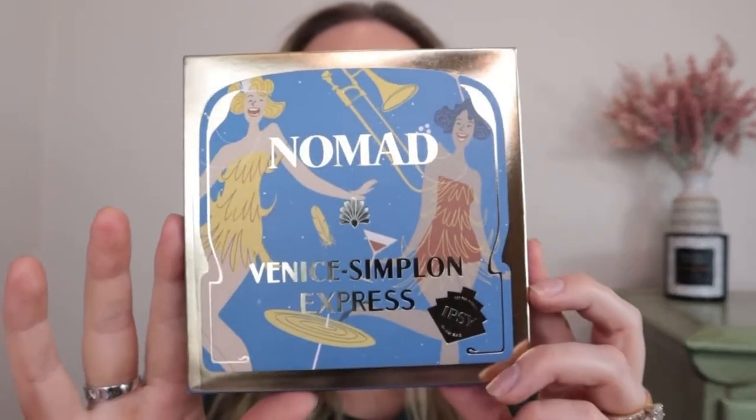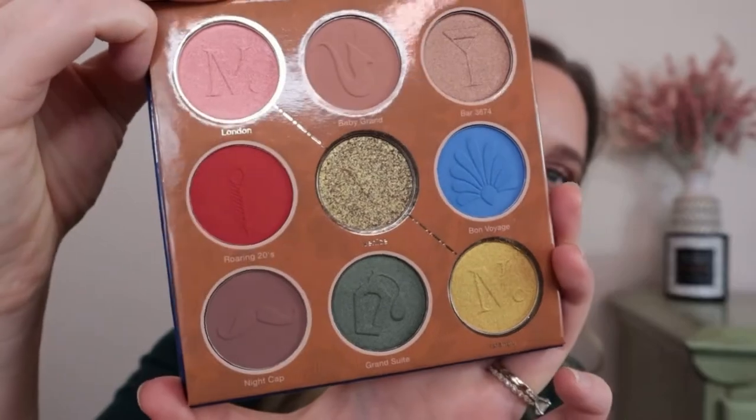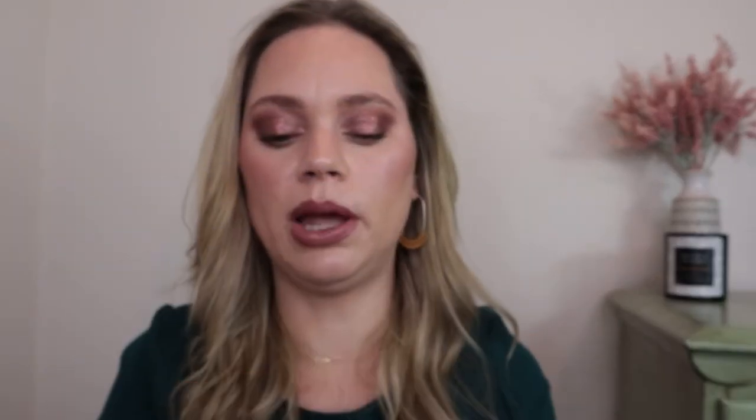The first product is from Nomad Cosmetics — I've never tried their eyeshadows, but this is the Venice Simply In Express palette. They seem to all have city or place-in-time themes with really pretty imprints; every shadow has a different imprint and it's very beautiful, kind of a 1920s theme. I have so many eyeshadow palettes and these colors don't really speak to me, so I might put this in a giveaway. It's really lightweight and not plastic, which I like.